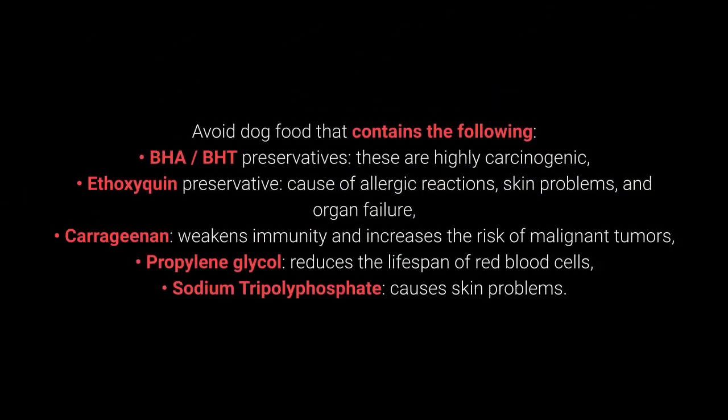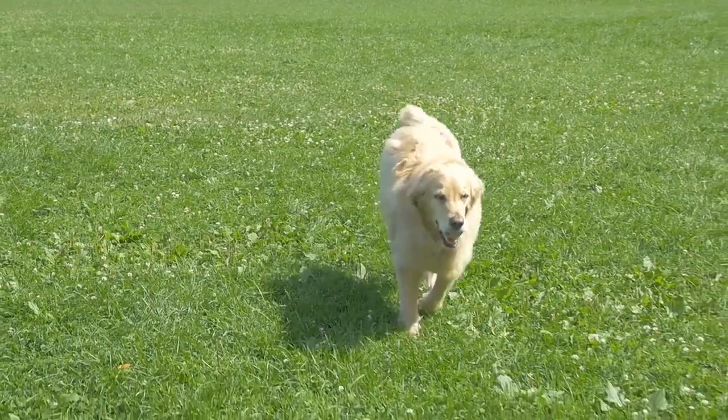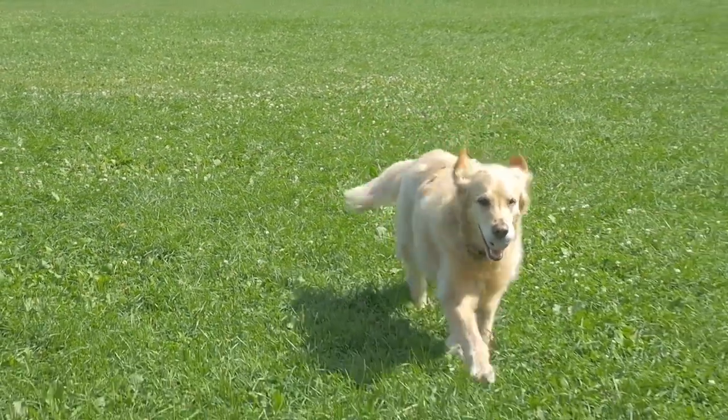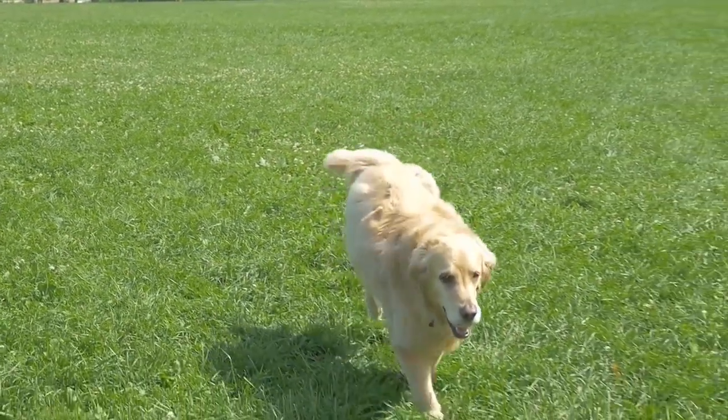Avoid dog food that contains the following: BHA preservatives, which are highly carcinogenic; ethoxyquin, a preservative that causes allergic reactions, skin problems, and organ failure; carrageenan, which weakens immunity and increases the risk of malignant tumors; propylene glycol, which reduces the lifespan of red blood cells; and sodium tripolyphosphate, which causes skin problems. These preservatives have a hugely detrimental effect on the health of your pet, so I'd advise you to stay far away from products that contain them.